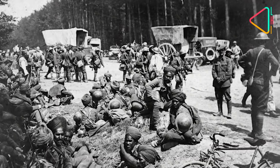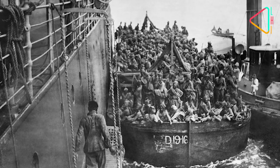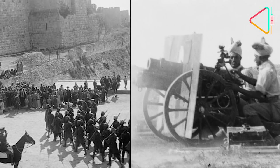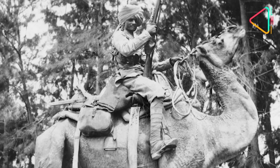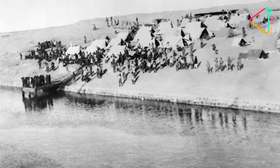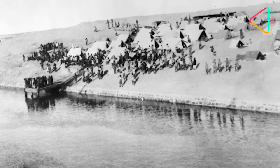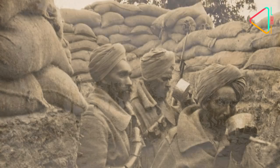Force A went to France. Group B went to fight Germans in East Africa. Force C was also dispatched there. Force D was assigned the Mesopotamian campaign. Expeditionary Force E was cobbled together for service in Egypt, Palestine and Syria. Force F first defended the Suez Canal area and then scattered across various theatres. Force G fought the Gallipoli campaign in Turkey, besides several other campaigns.